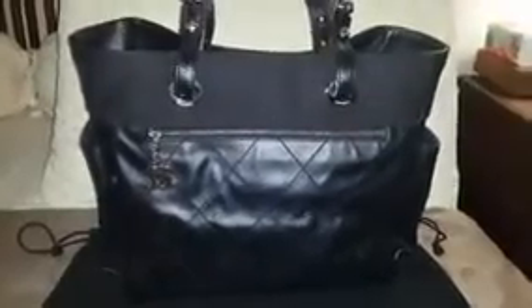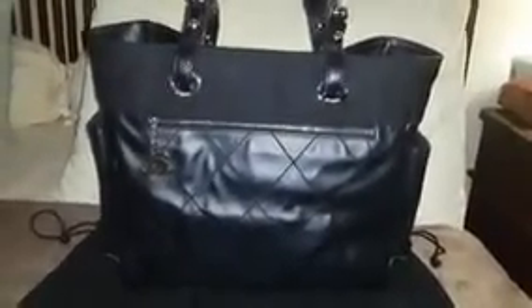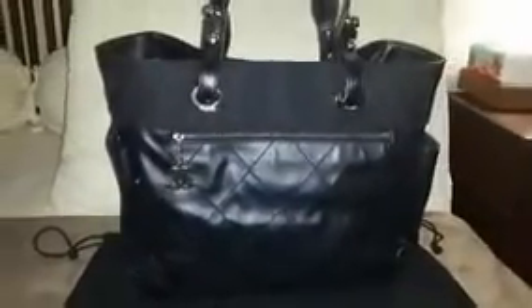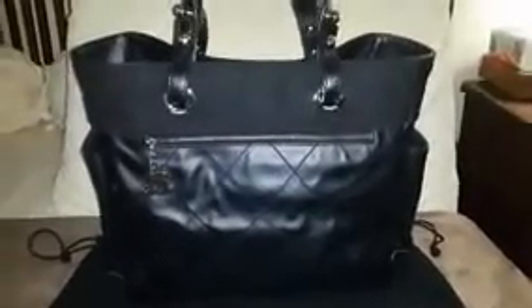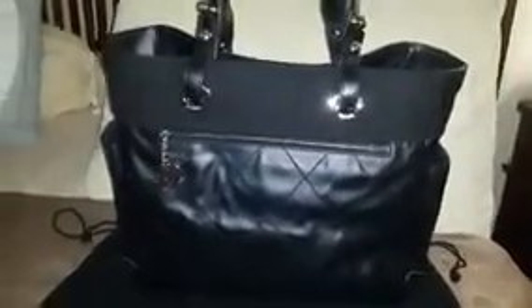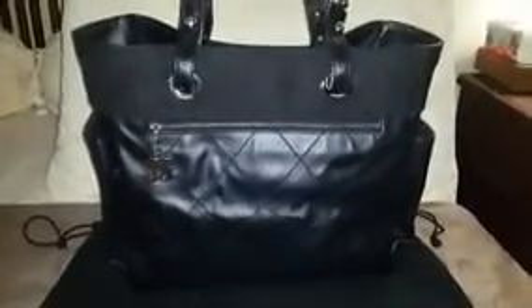Others say there's no wow effect with this Chanel bag — some feel it doesn't scream Chanel as much as the classic flap. But it is lightweight, very roomy in a large size, and made of coated canvas rather than leather, which makes it very functional and carefree. For me, the most important thing is that the bag is functional and can be used as an everyday working bag — it should be black, since most of my working bags are Louis Vuitton in brown — and it should be lightweight and roomy to hold all my working essentials.